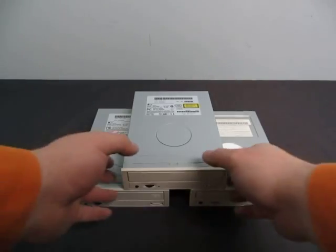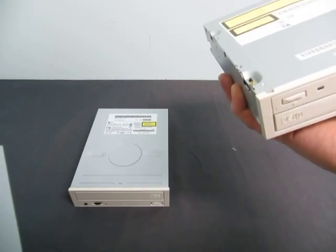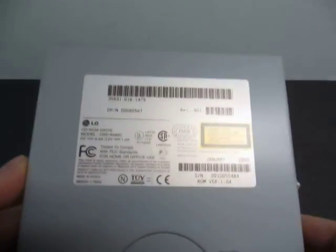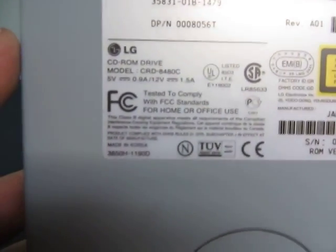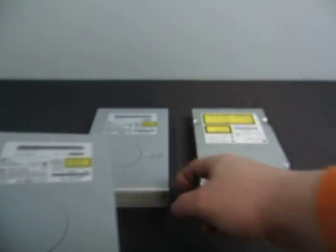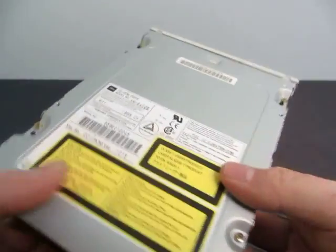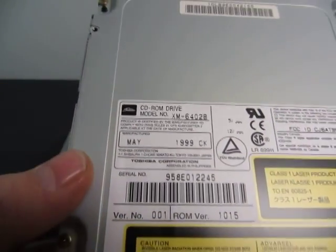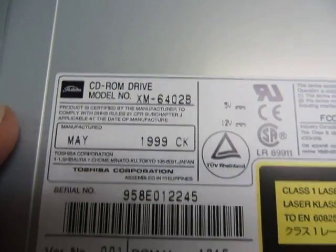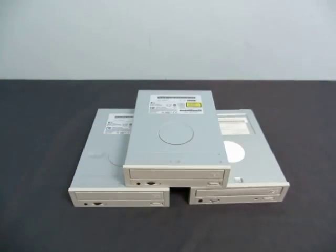This lot of three CD-ROM drives includes two LG CD-ROM drives, model CRD8480C — one from 2000 and one from 1999 — and a Toshiba model XM6402B from the same time period. All three were functioning when they were removed.